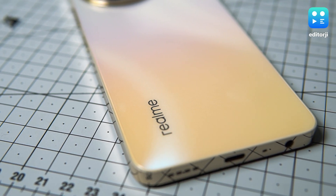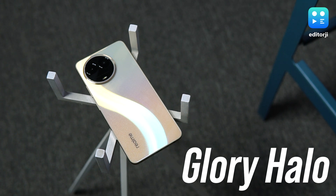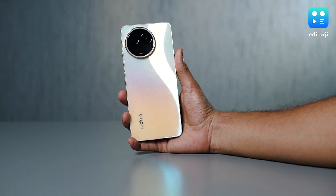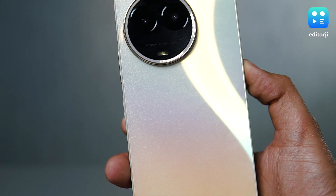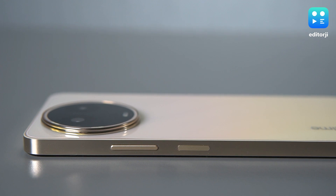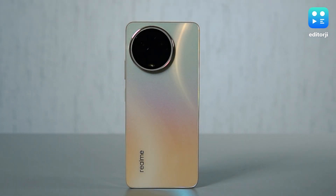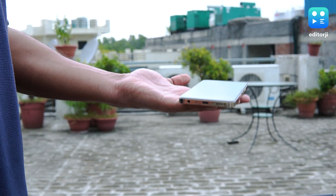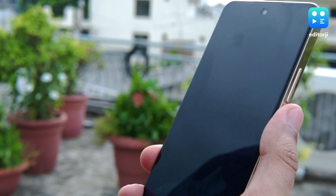The first thing that'll strike you about the realme 11 5G is its slim design complemented by what realme calls the glory halo design. Hold it up to the light and you'll see this enchanting S curve dance on its shimmering back panel — it's definitely a conversation starter. There's also the round camera bump at the back; it's not my cup of tea, but beauty is in the eye of the beholder. Holding the device feels like you're holding something that's well built — it's lightweight and every button and port seems to be exactly where you'd want it to be.